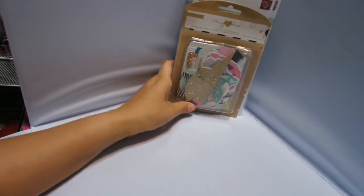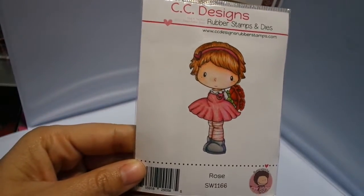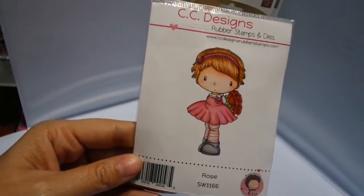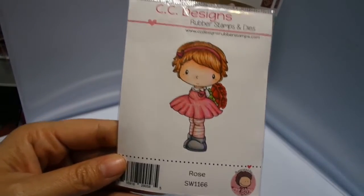The winner of my giveaway for the CC Design Stamps — I used random.org — and it was Sherry Wolf. Thank you so much for watching. I will be doing these random giveaways at least once a month; I'm going to try.